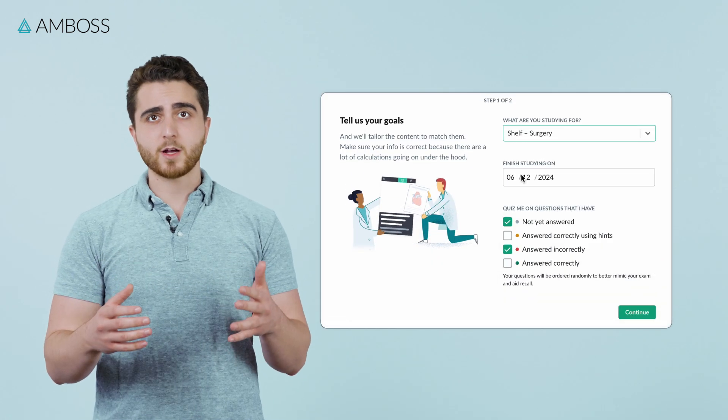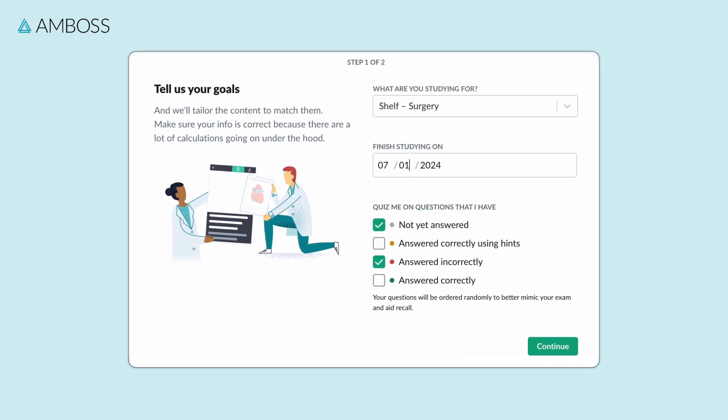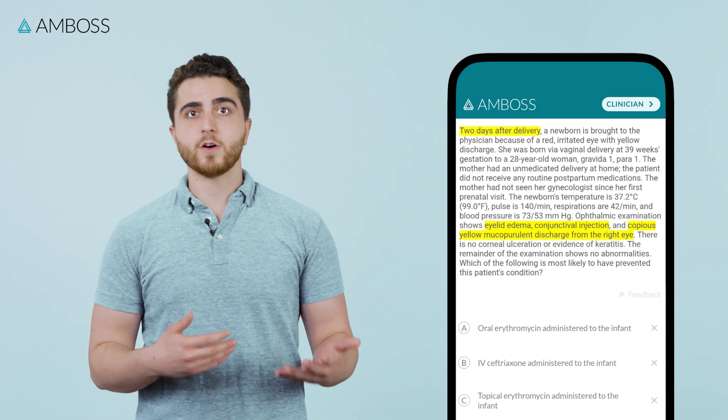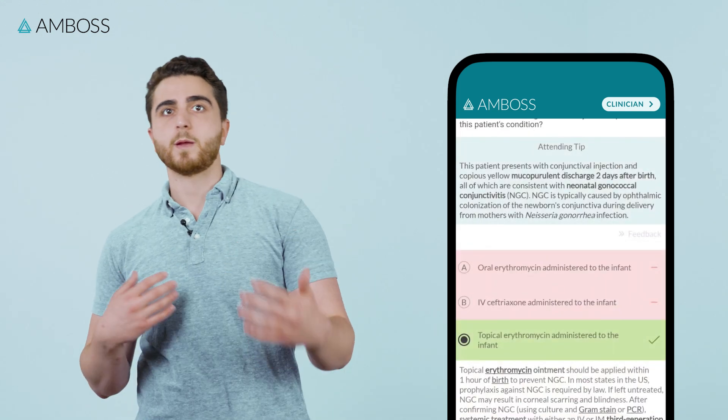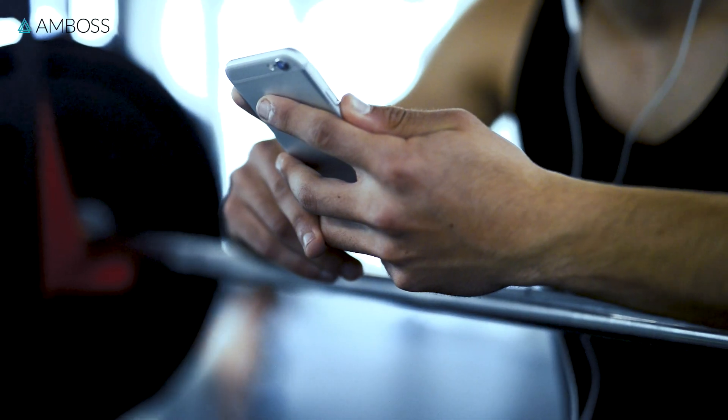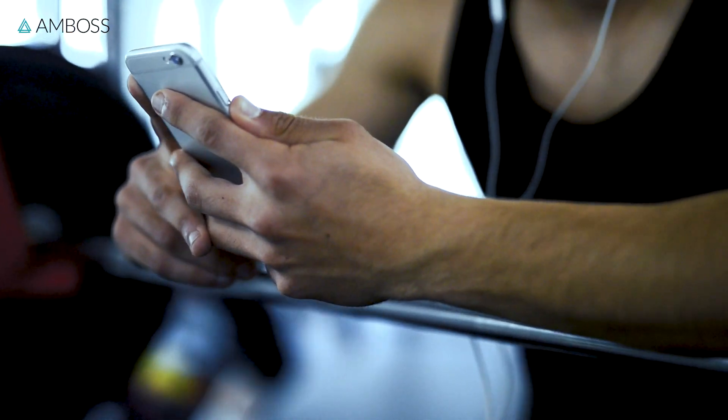At the very beginning of every rotation, I would divvy up the number of questions in Amboss related to that rotation and see how many days I would have to do those questions to make sure I was going to finish them before the shelf. For me, that meant doing practice question sessions on my phone, sometimes in the hospital during downtime or at the gym. And same thing with Anki — I'd be doing Anki in between sets or on the treadmill.